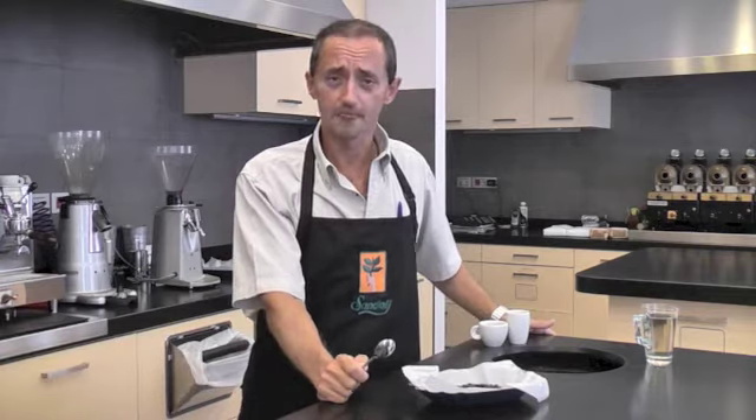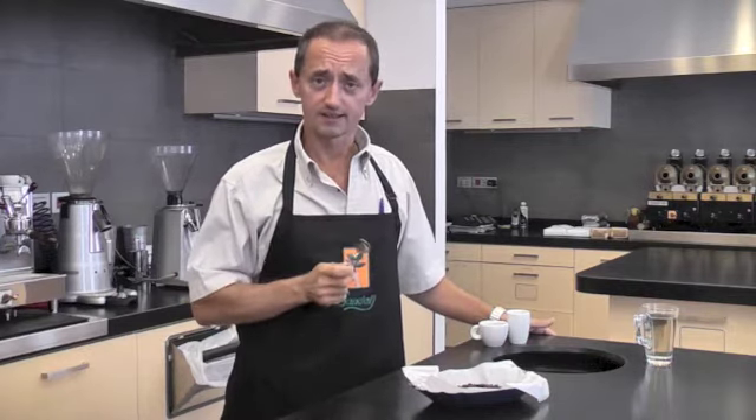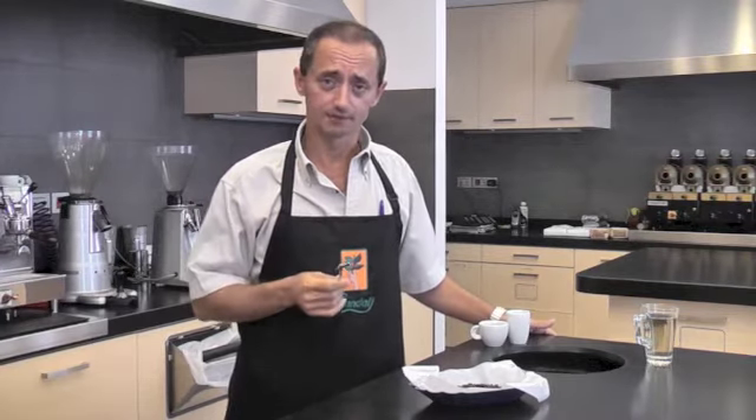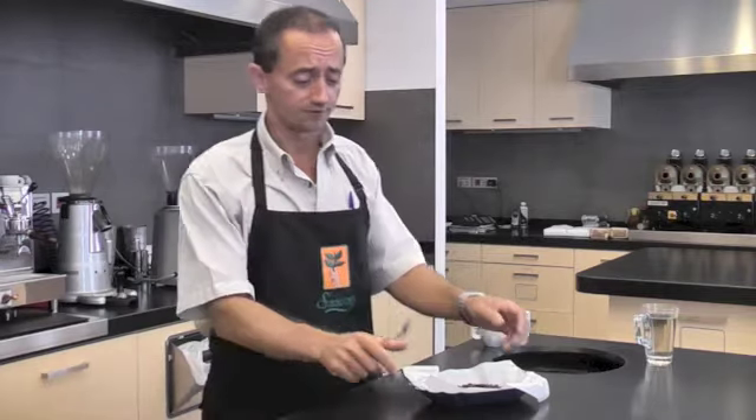Good day ladies and gentlemen, my name is Mauro and today I'll be presenting to you a Brazilian coffee of ours. It is our Pico Mirante, and it forms part of our traceability project. This coffee is a semi-washed coffee produced by the Fazenda Paseo.